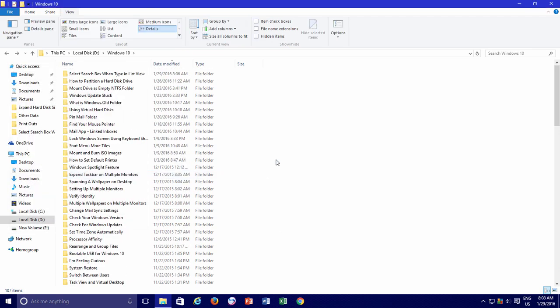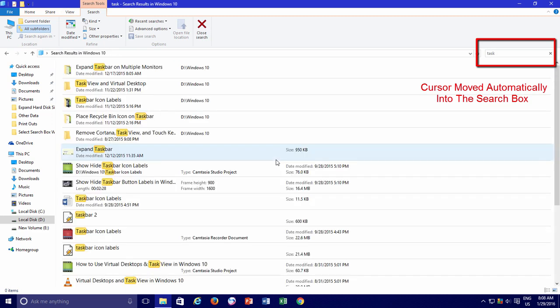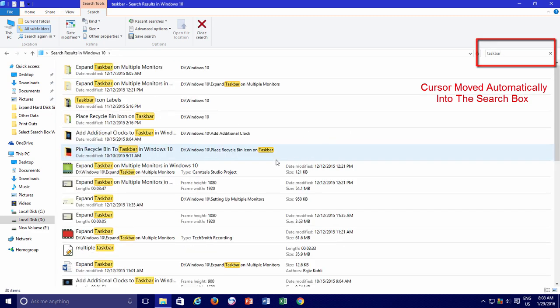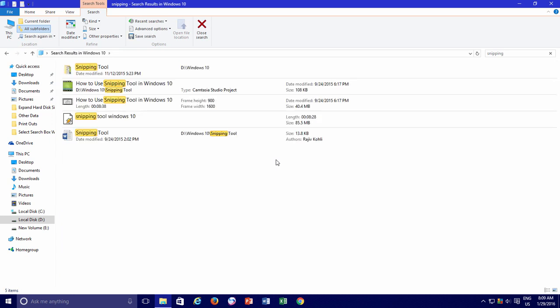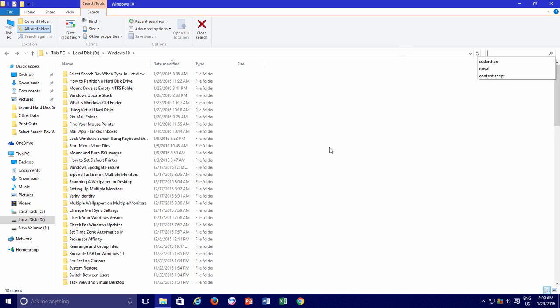So the next time you start typing a name in the list, Windows will automatically take you into the search box. This feature could be very useful if you make a lot of searches all day long, as you won't have to click inside the search box every time. As soon as you start typing the name, your cursor will automatically be moved into the Windows search box.